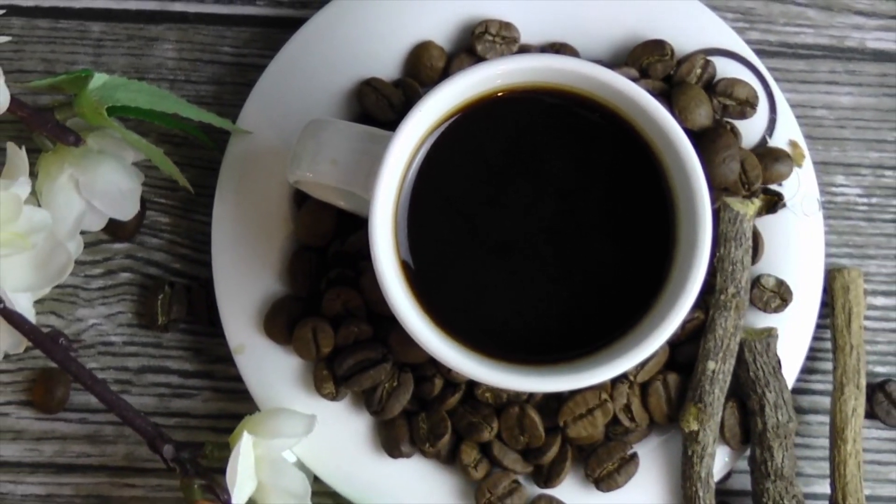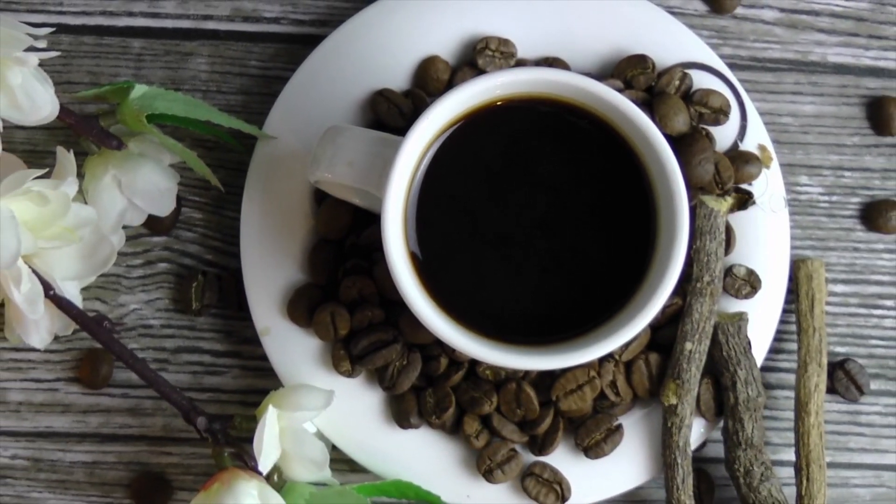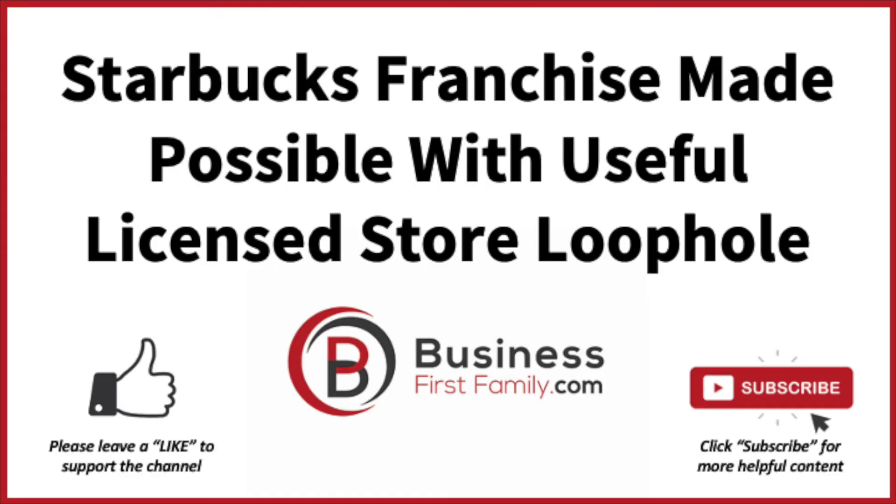Do you already own a coffee shop franchise? If so, tell us about your experiences in the comments below. Remember to like and subscribe to Business First Family, and head over to businessfirstfamily.com for all your startup business needs.